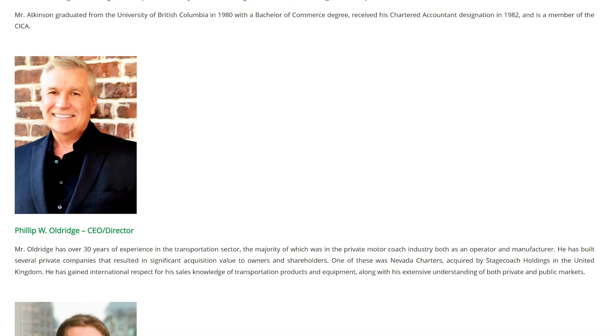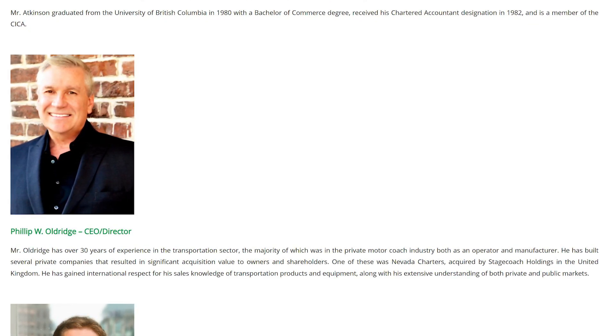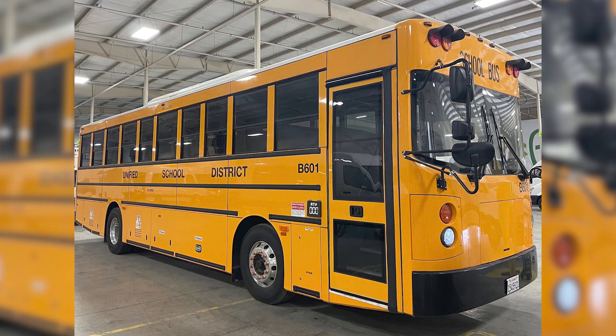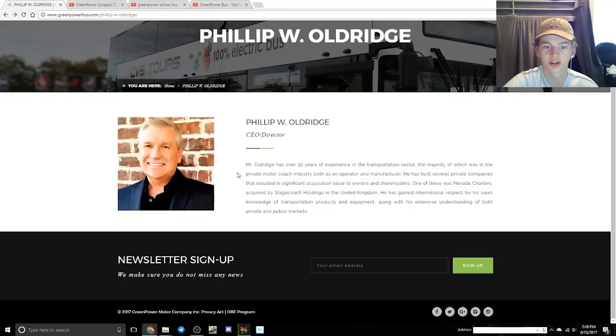First is Philip Oldridge, the former CEO of Green Power. He was with the company since its inception back in 2010, as he founded the company. He ended up leaving the company in summer of 2019, and we'll dive into that in a minute. That means he was around for the introduction of the Beast, and I apparently talked about him in a video back in summer of 2017 when the Beast was first announced.